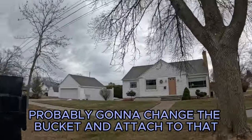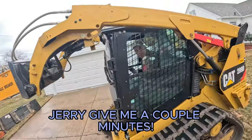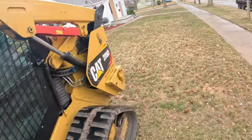We're gonna change the bucket and attach the hydraulic hammer. Jerry, give me a couple minutes — I just gotta make one cut so we don't disturb the steps.